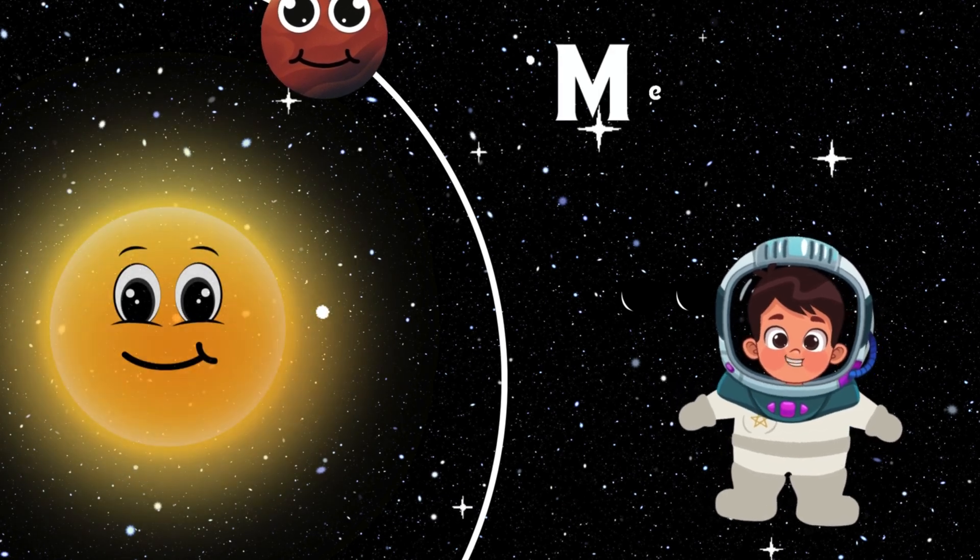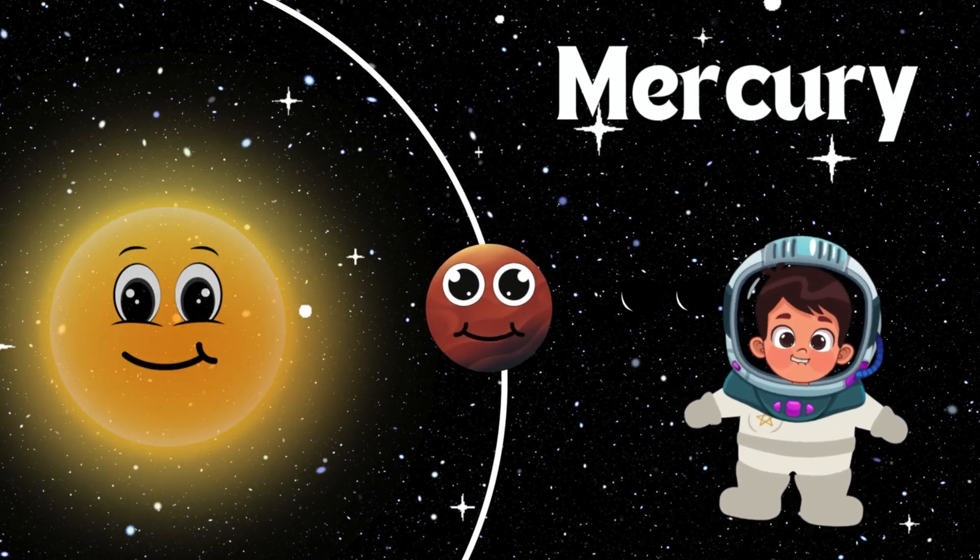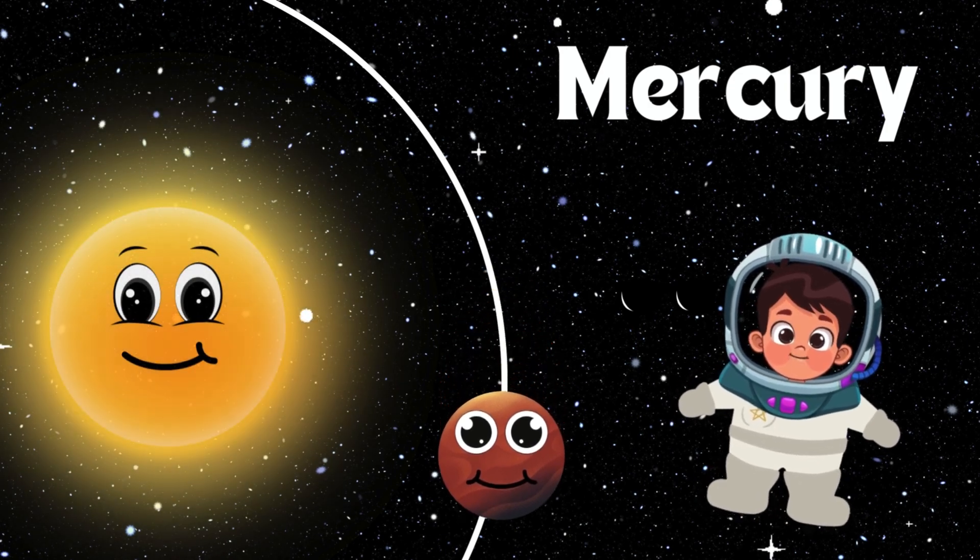Let's meet Mercury. Mercury is super fast because it's so close to the Sun. It's very hot during the day, but it gets really cold at night. Let's say bye to Mercury.